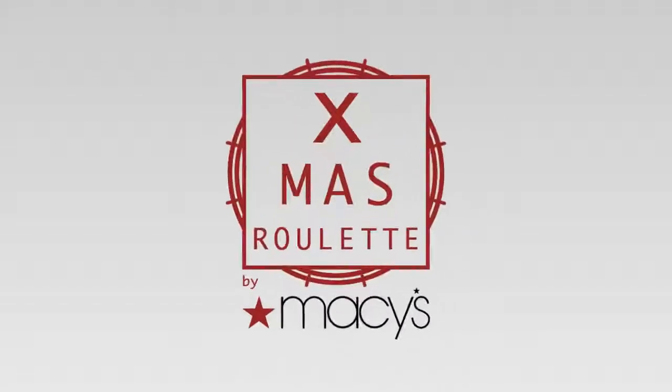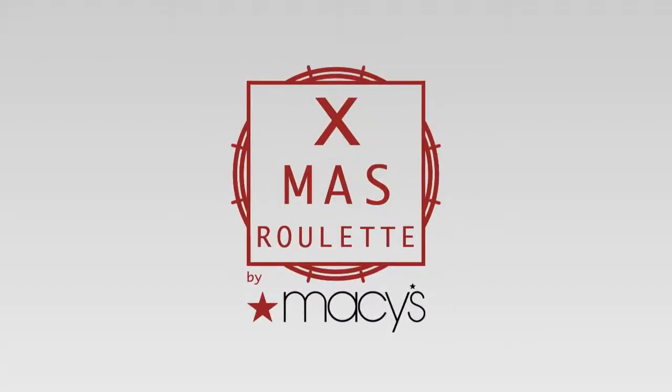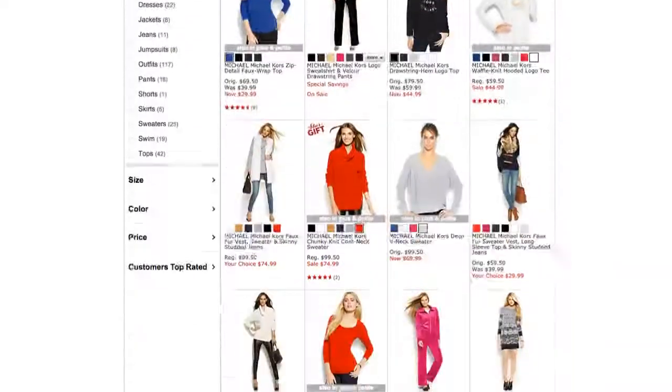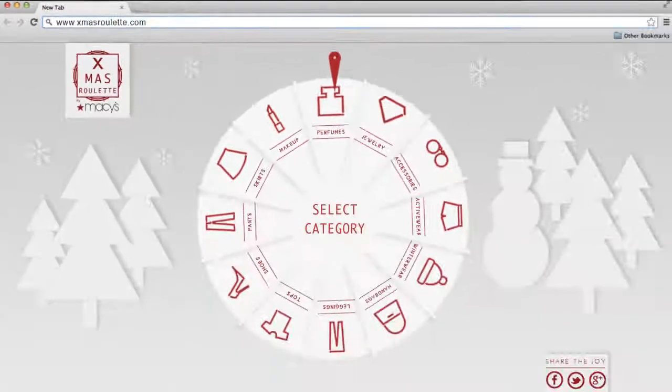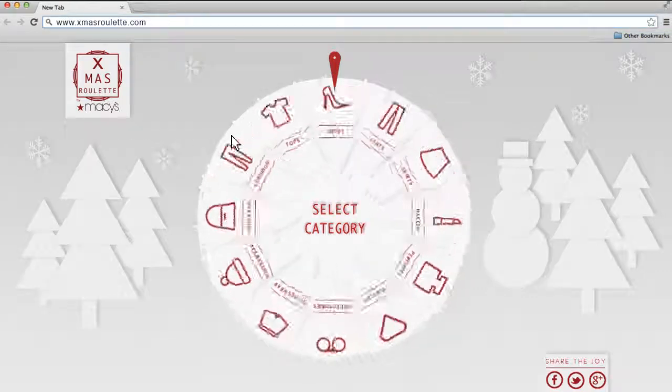Introducing Macy's X-mas Roulette, an exciting way to redeem an entire voucher. After picking out your favorite gift with your voucher, simply go onto Macy's X-mas Roulette website. The roulette board will showcase various categories of gifts on which you can bet the leftover amount in your voucher.